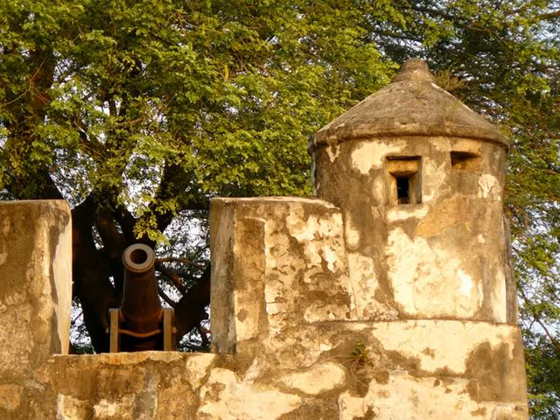The fort didn't see much action over its lifetime and the cannons were only fired twice in anger — once when, instead of rampaging pagans, a Dutch fleet arrived to invade the island.